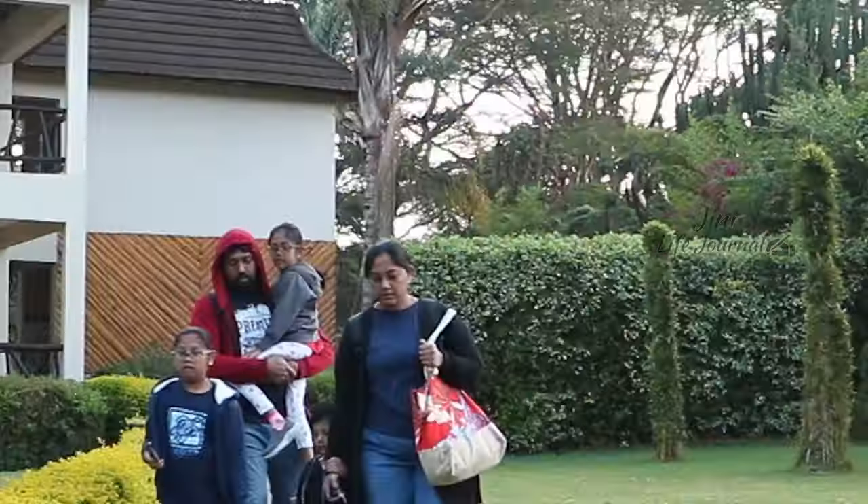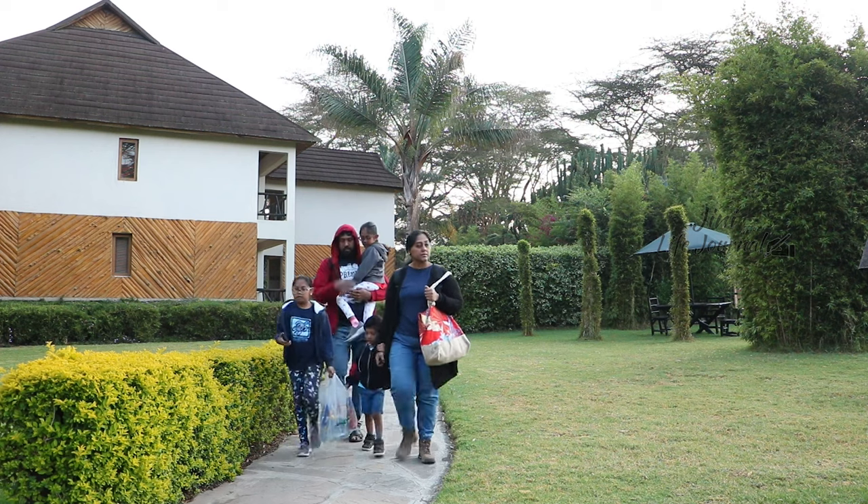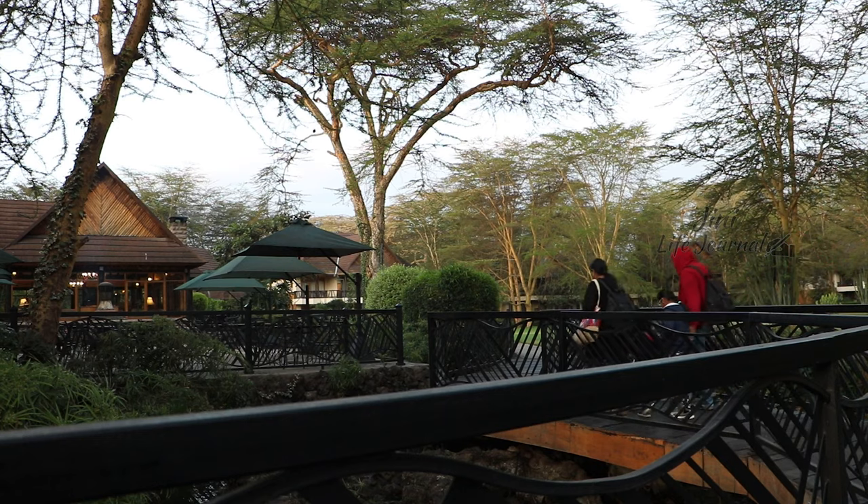Hi viewers, how are you all? Today we are going to visit the Amboseli National Park.